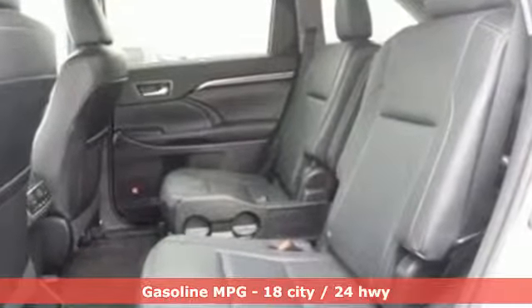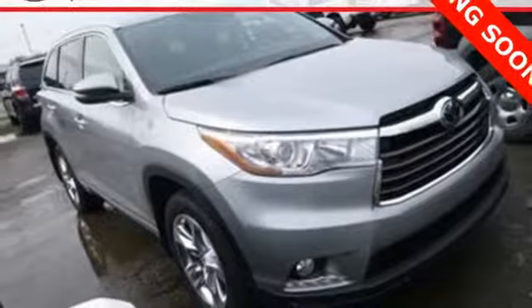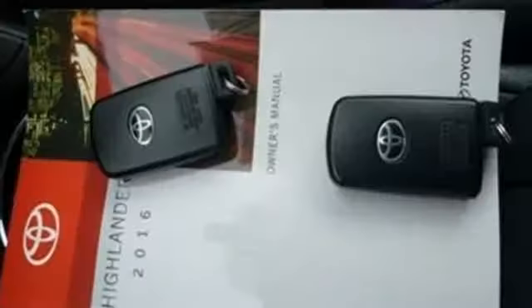External memory control, power heated mirrors, front heated and ventilated leather bucket seats, rear parking sensors, doors and push button start proximity key, dual zone climate control, automatic transmission.